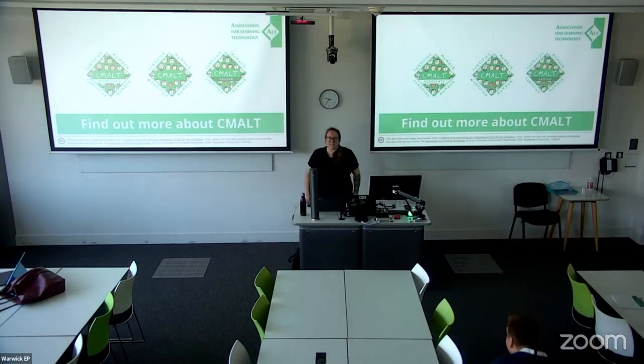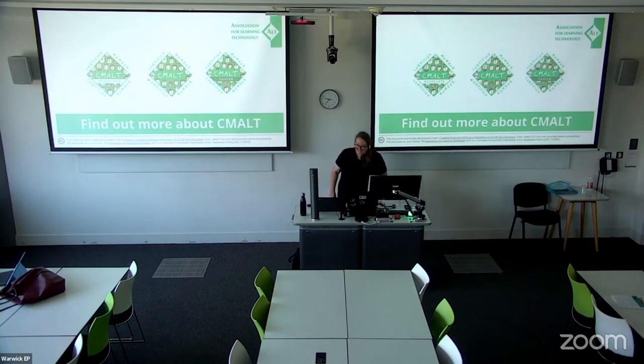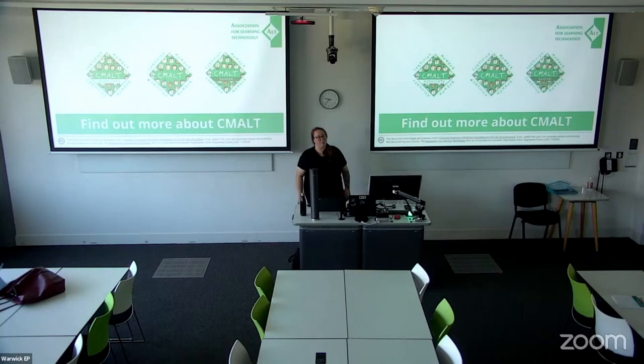Good afternoon, you strong few who have remained in this heat to join us for some of the last sessions of the day. It's fabulous to have you all here. Welcome to those of you who may be watching online. My name is Kerry Pinney. I'm ALT's Chief Operations Officer, but I'm also one of the people that you may meet if you come along to any of our CMALT sessions.